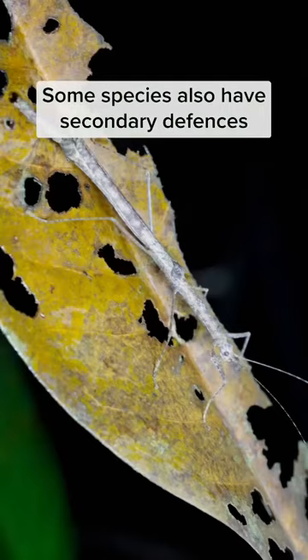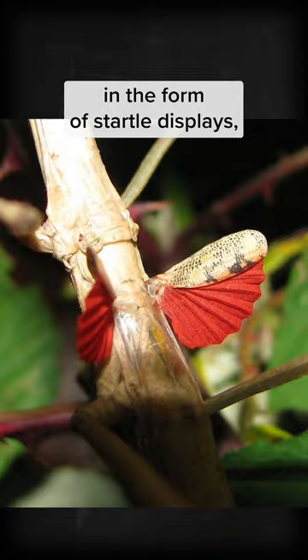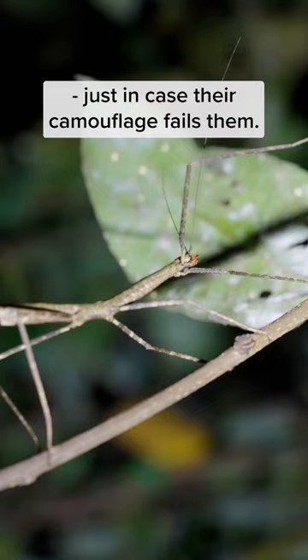Some species also have secondary defenses in the form of startle displays, spines, toxic secretions, or even playing dead — just in case their camouflage fails them.